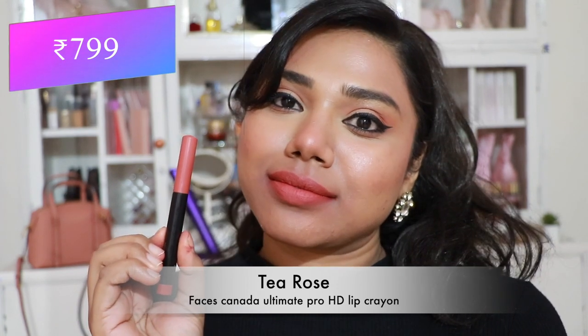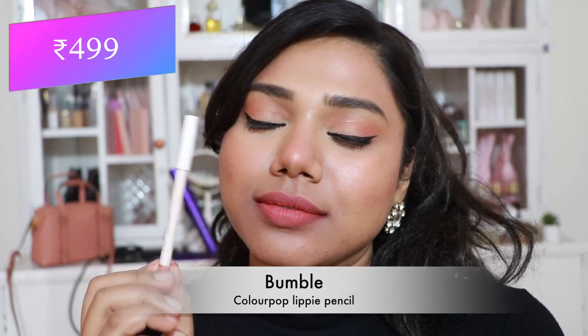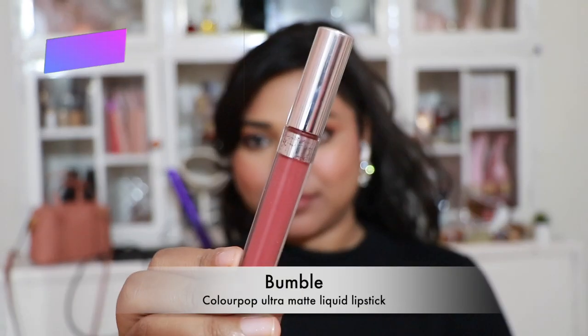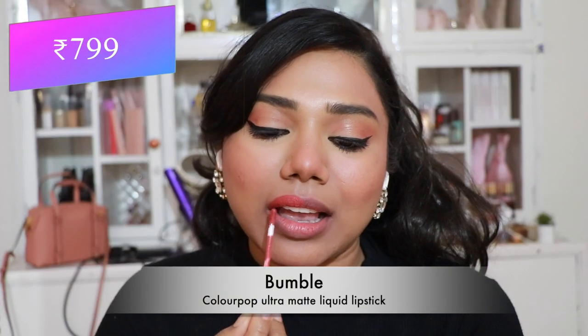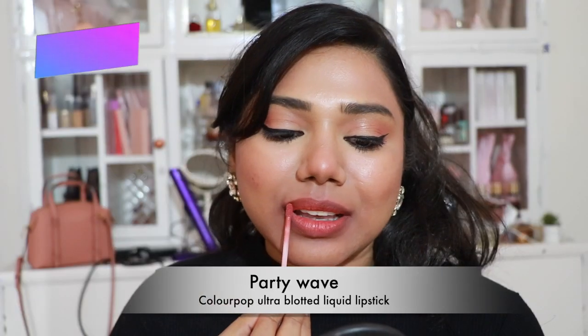Then Faces Canada All Time Pro Matte HD Lip Crayon in 'T Rose' — a stunning peachy pink nude, mostly sold out, so grab it when you find it. Then Color Pop Lippie Pencil in 'Bumble' — a very pretty coral pink nude that flatters almost every skin tone. I also have it in liquid lipstick formula, and it was all the rage — still amazing today.